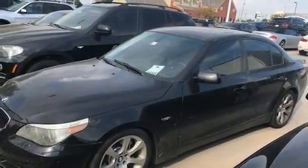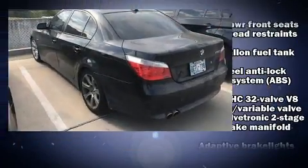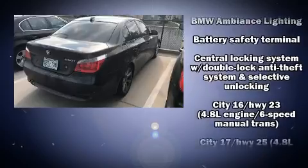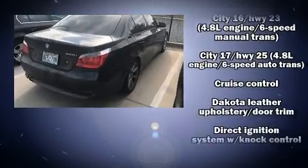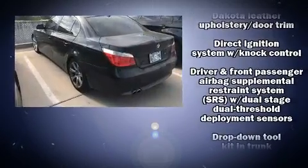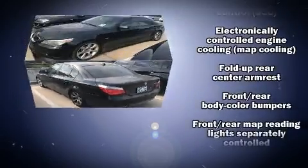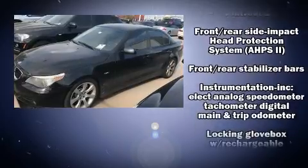BMW also prioritized safety and security with features such as dual front impact airbags with occupant sensing airbag, front side impact airbags, traction control, brake assist, ignition disabling, an emergency communication system, and four-wheel disc brakes with ABS.